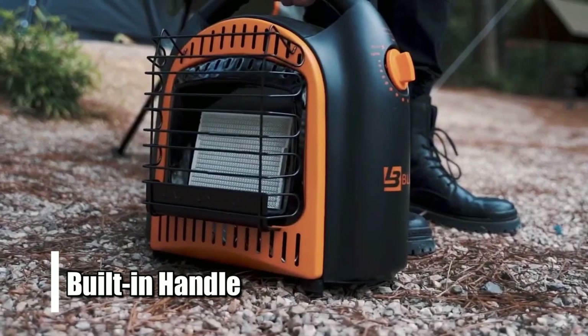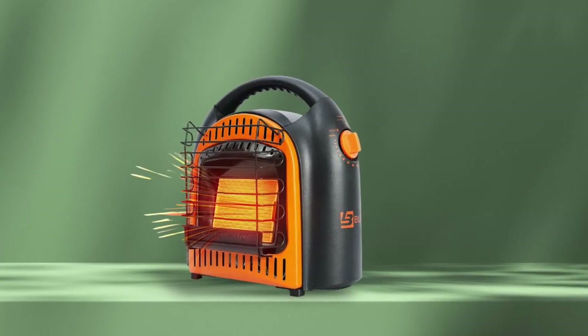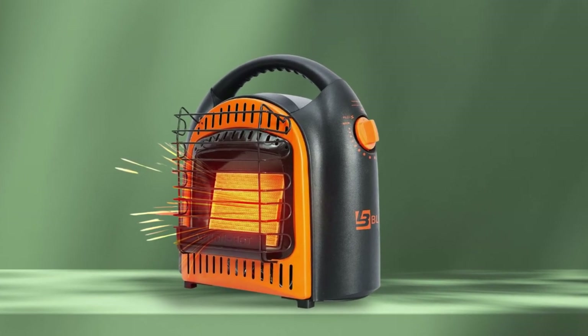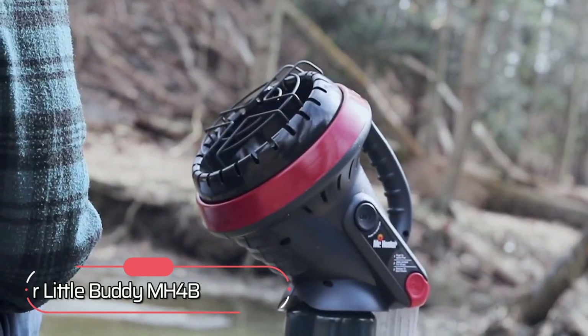Plus, it comes with a built-in handle for easy portability and a relatively inexpensive price tag, making it an economical way to stay warm this winter. At number three on our list is the Mr. Heater Little Buddy MH4B.